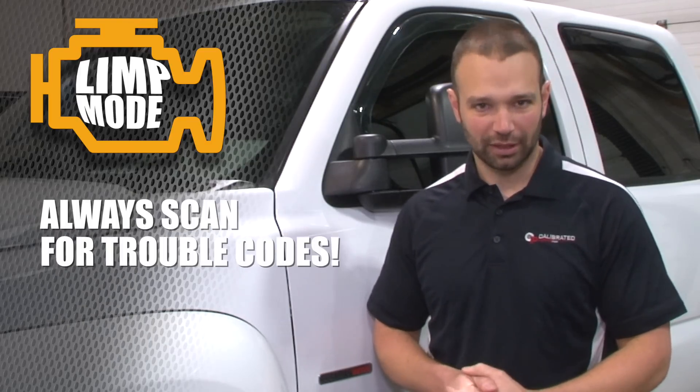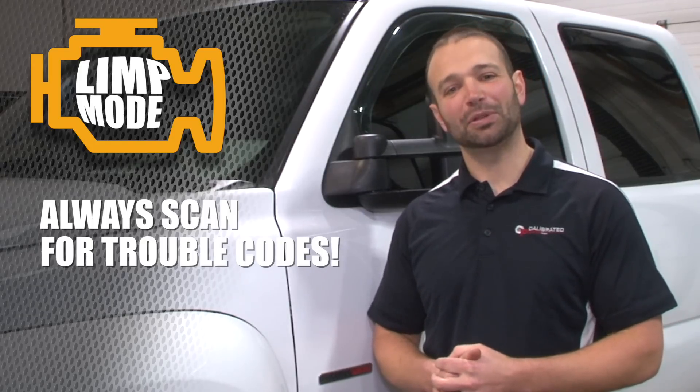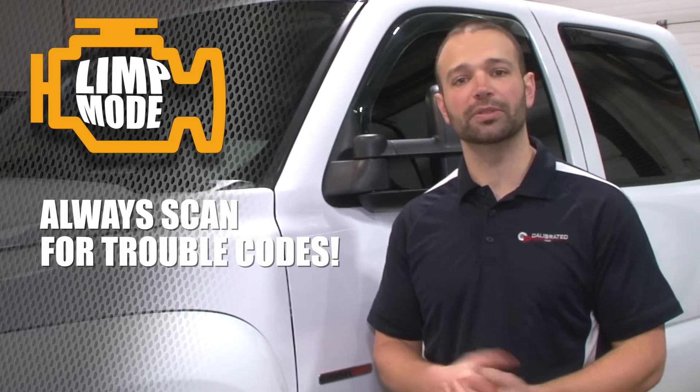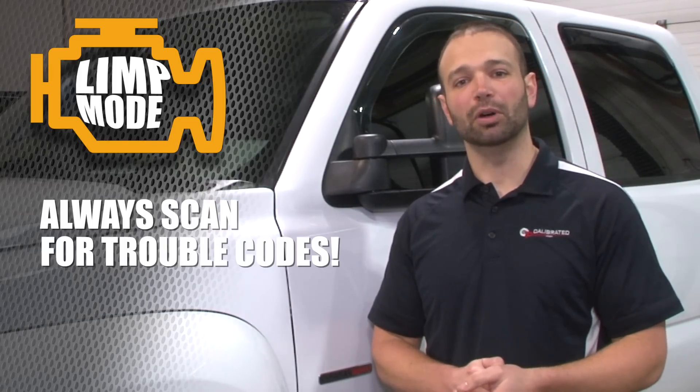Which brings me to my next point: always scan for trouble codes. If you're gonna call in here at DuramaxTuner.com and tell us your truck's in limp mode, or you got low power, or some other situation going on, the first thing we're gonna ask you on the phone is: what are the trouble codes? And usually that's gonna lead us directly to why the truck's in limp mode.